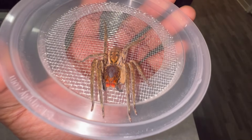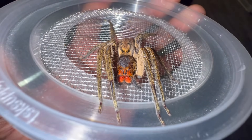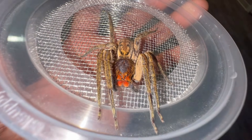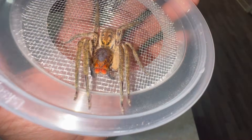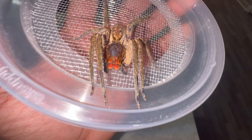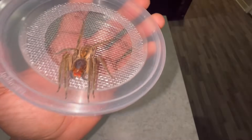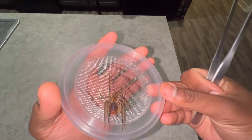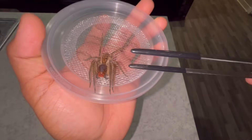Before I attempt to get her to bite me, I want to say that as far as I know there is no video documentation of anyone getting bitten by this particular species. This may be a first of its kind if I'm successful. I'm not claiming to be the first person ever bitten, just the first on video. I'm most excited about what this venom is going to feel like. I have some tongs — I'll try to hold her body in position and have her bite my index finger.